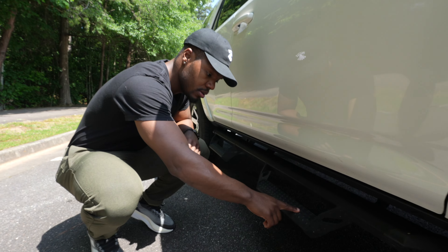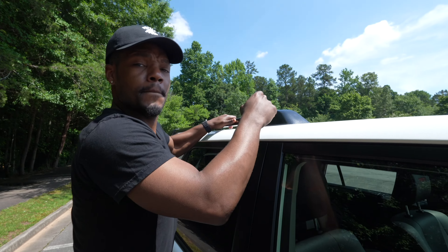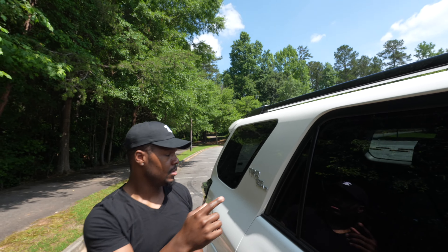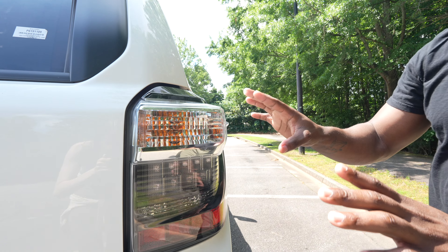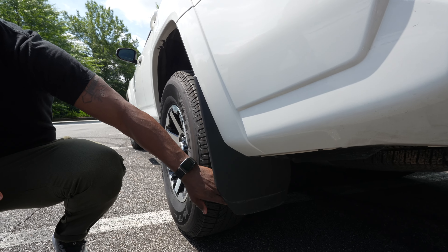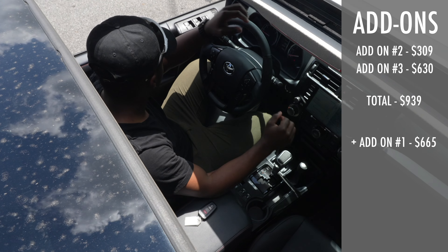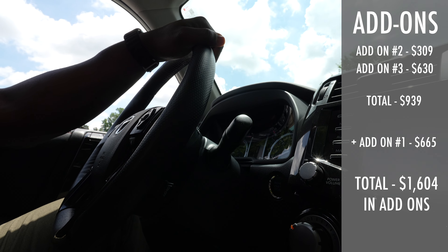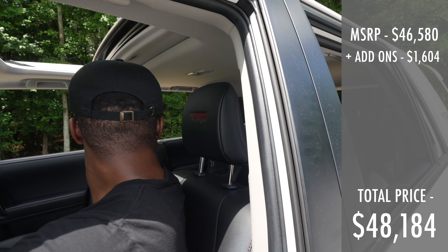This one also has the Predator 2-step running rails, which are an additional add-on of $665. It comes standard with black roof rails. On the side, it has the TRD Off-Road hard badges. In the back, you have LED taillights as well as chrome 4Runner badging on the tailgate. This trim also has front and rear mud guards. This particular 4Runner has two additional add-ons totaling $939, plus the $665 we mentioned, giving us $1,604 in add-ons total — bringing the price to $48,184.